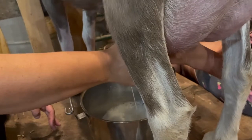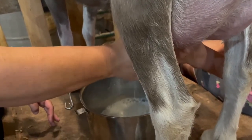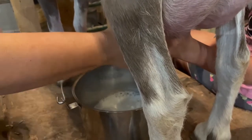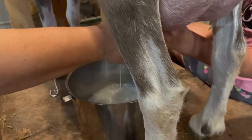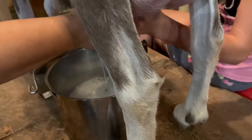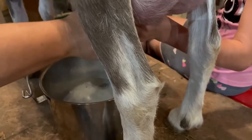But if it happened to cause a problem, she said to give her a call back and she may have to go in and see if she can move that and get it out of the way. We know it's not causing any effect on the milk flow, so that's good.